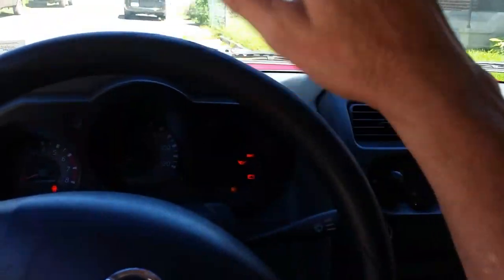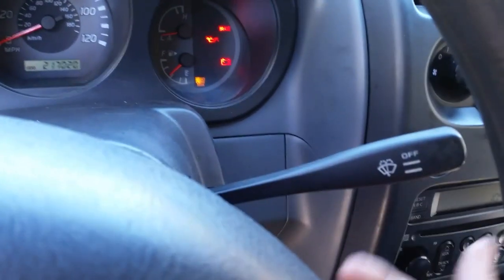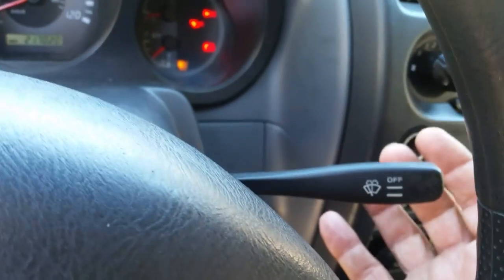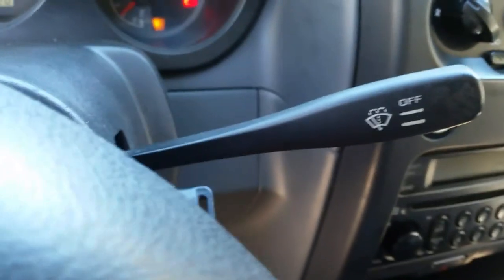So when it rains, I got to do this all the time. I turn it off. A few raindrops — oh, that's annoying. Do it again. So I don't have an auto setting where I can adjust it. It's either off, low, or high. And if you live in the Northeast, you know how annoying that can be.